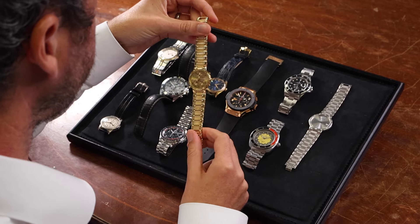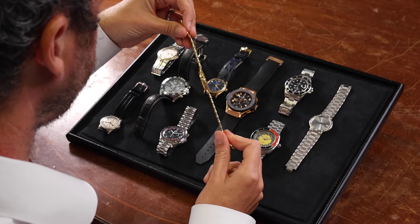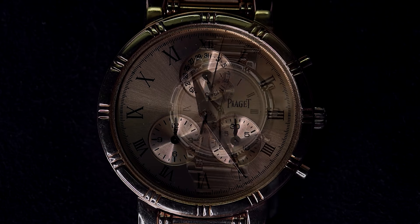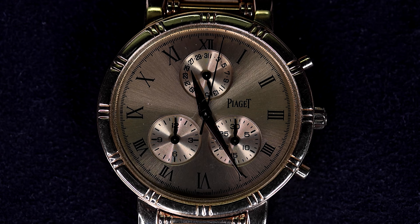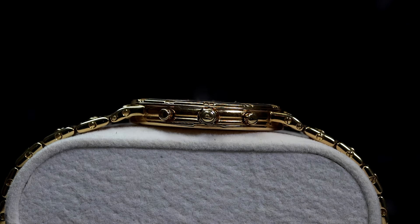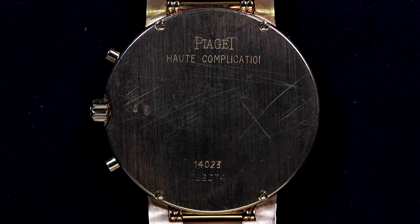Lastly, we have the Piaget Dancer Chronograph in 18-karat yellow gold. This 31mm quartz-powered watch has a sunburst champagne dial with black Roman numerals and three sub-dials. The integrated gold bracelet and Piaget-signed crown add to its refined look. It weighs 89 grams and comes with its original box — a piece of pure luxury, perfect for formal occasions.